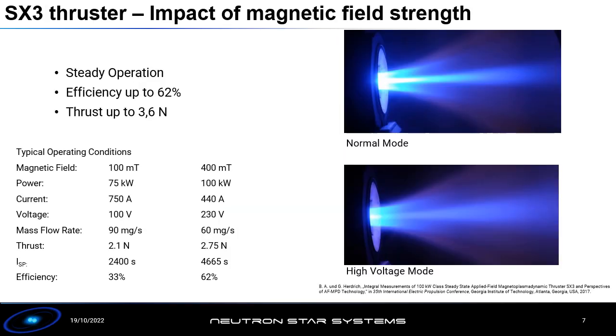Despite this, we have been able to generate some very promising results together with Stuttgart. We've achieved long-term steady-state operation, demonstrated thrust efficiencies up to 62 percent which is competitive with other existing technologies, and thrust levels up to 3.6 newtons, which is extremely high for an electric propulsion system.